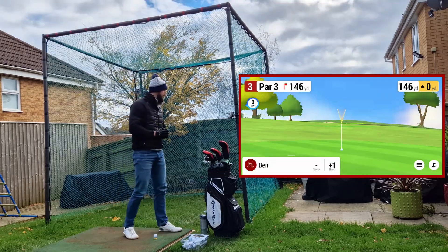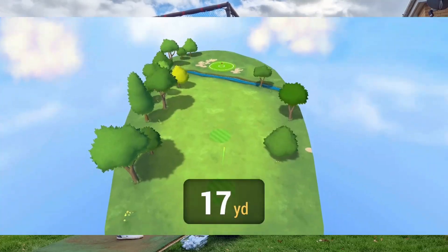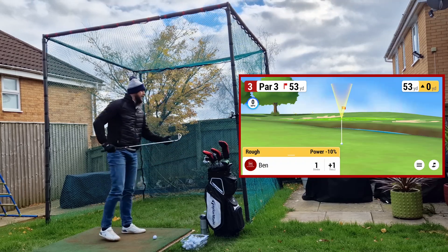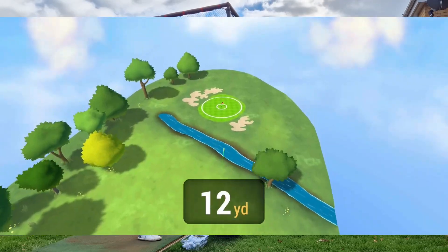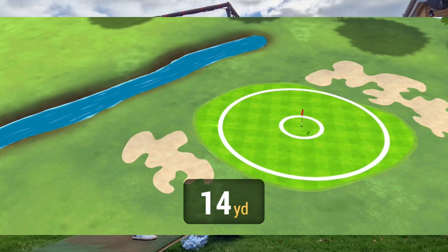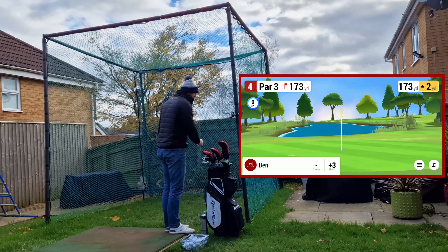Hole number three is 146 yards. I'll go 7 iron — this has to be hit well. Out of the toe again — toe shots, I can't seem to avoid them. Out of the rough, 53 yards. That's going to be short — yes, hugely short. 26 yards out of the rough still. Double bogey. It would be great if I could get a good tee shot.